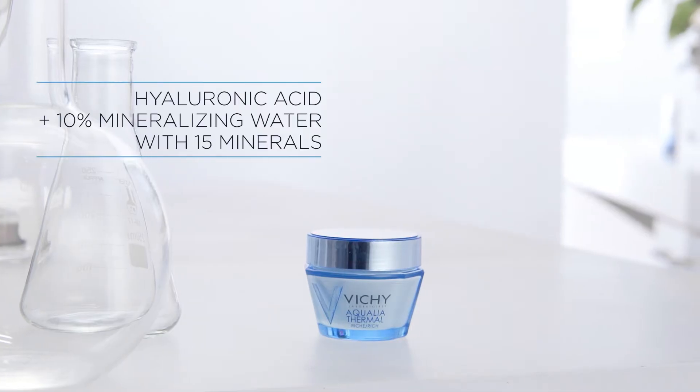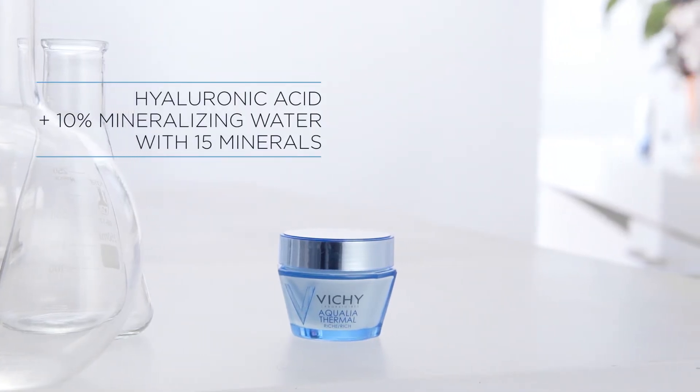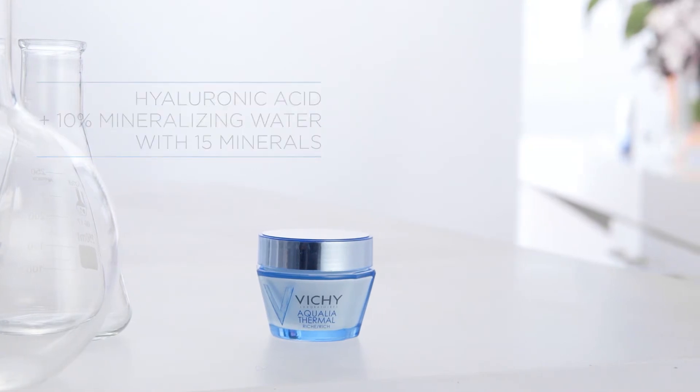It contains hyaluronic acid to plump moisture into the skin, plus 10% mineralizing water. Hydration is the first step to healthy, beautiful skin and helps prevent signs of aging.